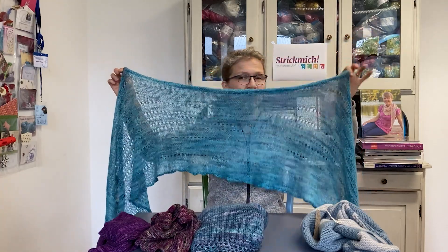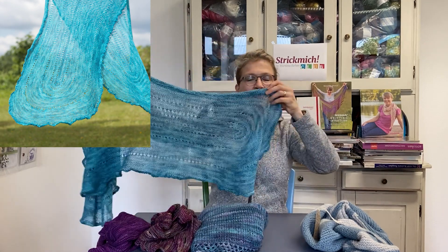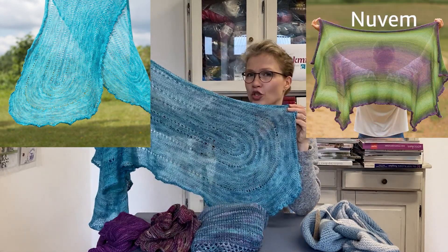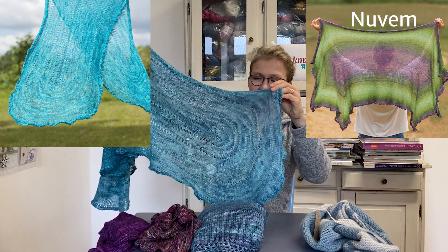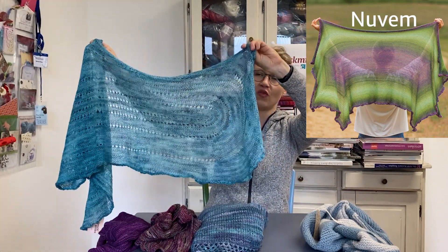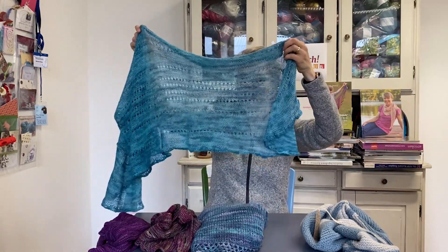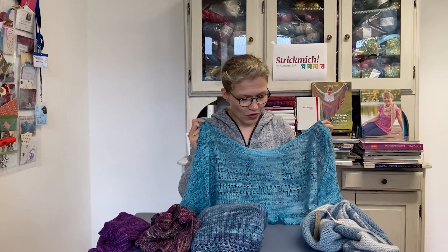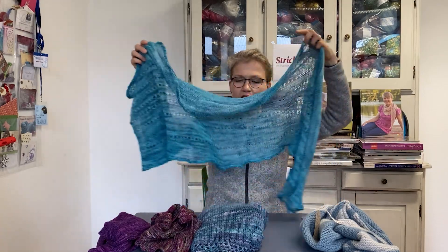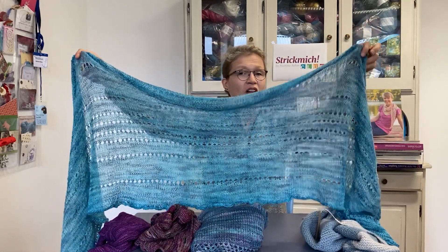Number four: Lapis Lazuli. This is a shawl that is knit in the round, so it has a stockinette appearance but you don't have to purl. The construction is similar to my shawl Nuvem, which you might know, but the difference is that this has rounded corners. So this is only knit stitches, a couple of yarn overs, a couple of knit two togethers at some points.